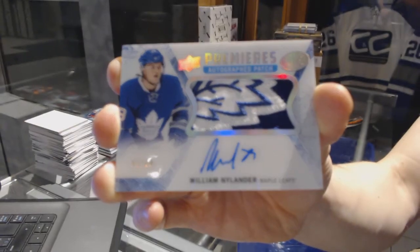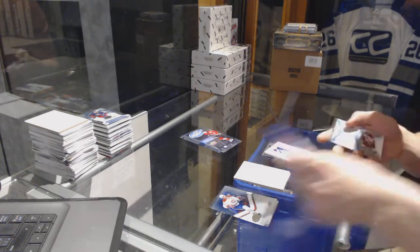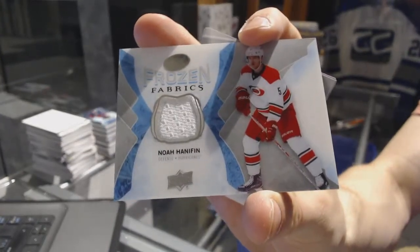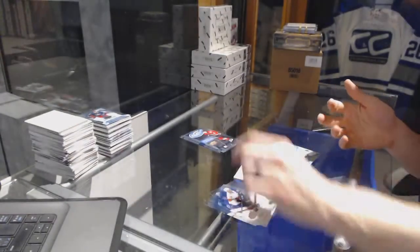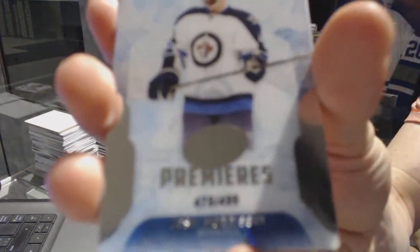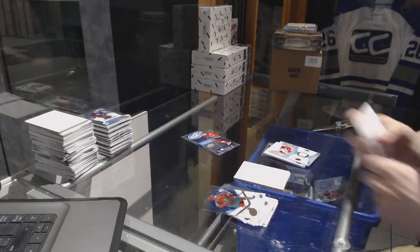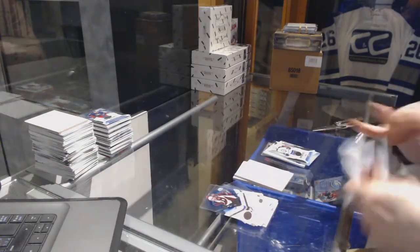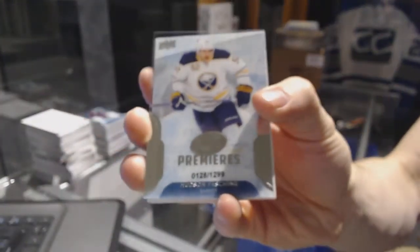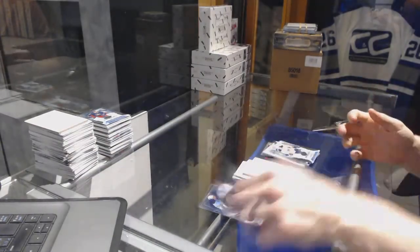Still three packs to go. Frozen Fabrics for the Carolina Hurricanes. We've got an Ice Premieres rookie numbered to 499 for the Winnipeg Jets, Josh Morrissey. Final pack of the break has an Ice Premieres rookie numbered to 1299 for the Buffalo Sabres, Hudson Fashe. So there we go, boys and girls.